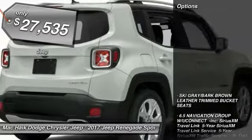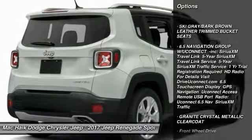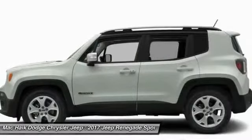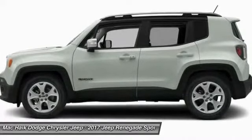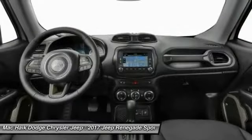Here are some of this vehicle's great options: traction control, remote engine start, stability control, keyless entry, anti-lock braking system, backup camera, steering wheel audio controls, Bluetooth, leather-wrapped steering wheel, and power steering.